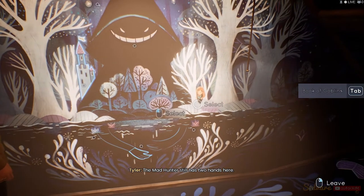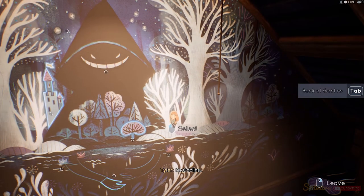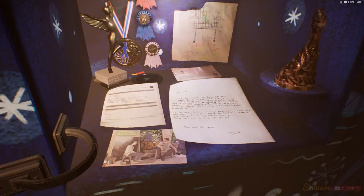The mad hunter still has two hands here, so this was either before the... Huh. No goblins. Yeah. The princess is running away from the mad hunter, who was sent by the gold lady, according to — that's it. Whoa. What's in there? Pictures. Letters.